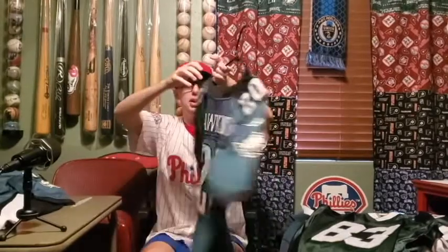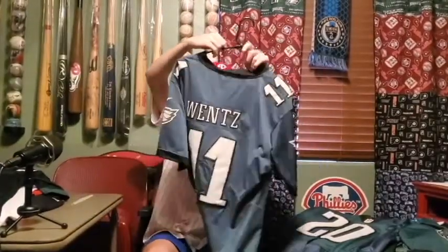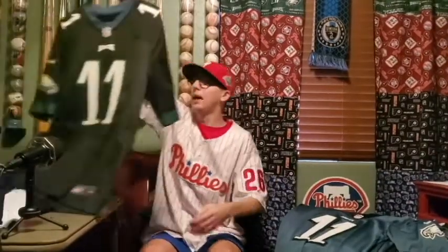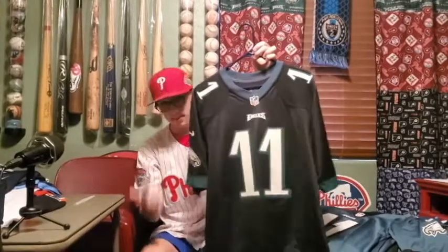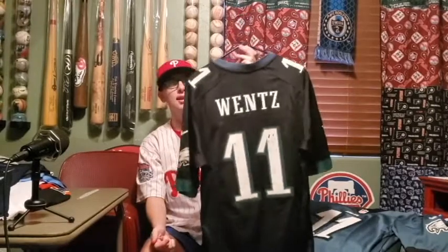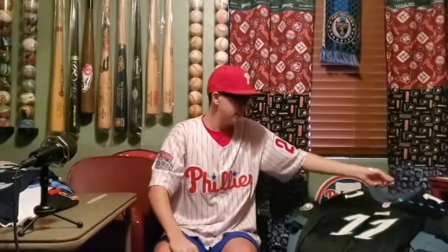Next — one of the greatest Philly athletes of all time: Brian Dawkins, number 20, simple green one. I have a lot of Eagles jerseys. Next: Carson Wentz green one. This one I was wearing when the Eagles won the Super Bowl — I wore it throughout that entire season, same shorts, same hat. This is my lucky jersey, even though it hasn't been incredibly lucky the last two years. The numbers are fading off from wear and tear but I still love this jersey — I should probably just frame it.